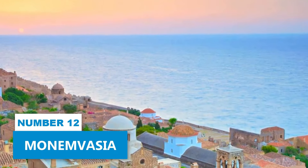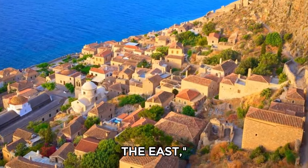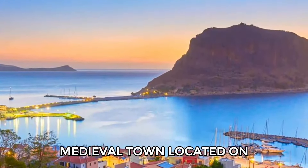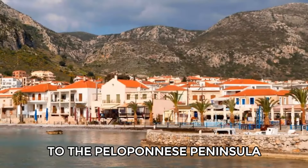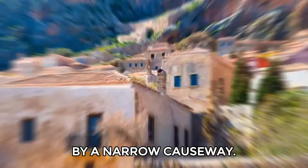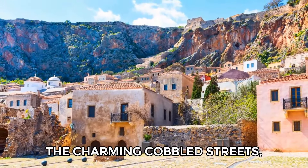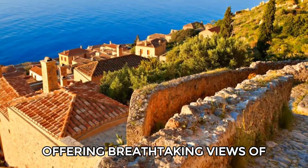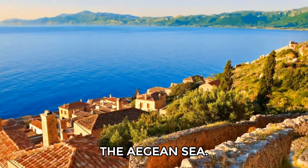Number 12: Monemvasia. Often referred to as the Gibraltar of the East, Monemvasia is a captivating medieval town located on a rocky island connected to the Peloponnese Peninsula by a narrow causeway. As you stroll through the charming cobbled streets, you'll discover Byzantine churches and a majestic fortress offering breathtaking views of the Aegean Sea.